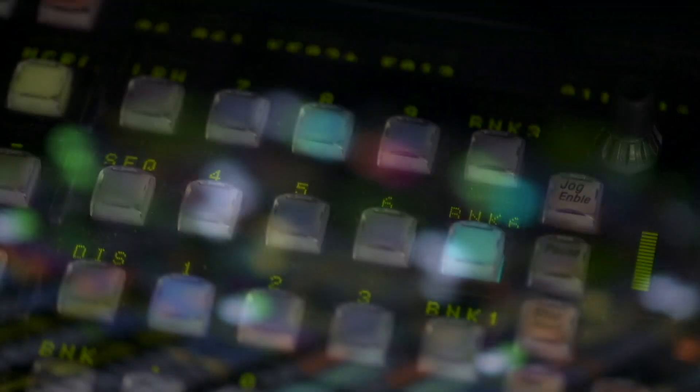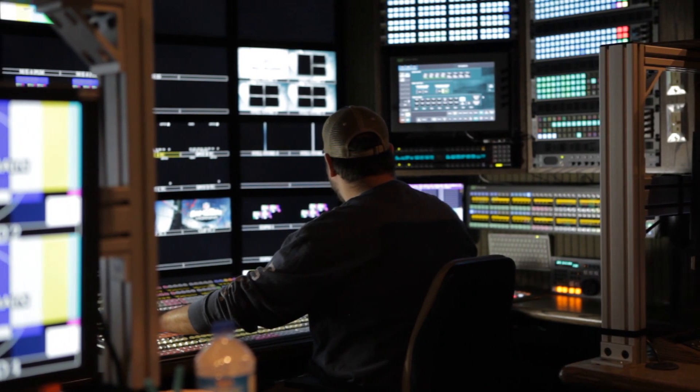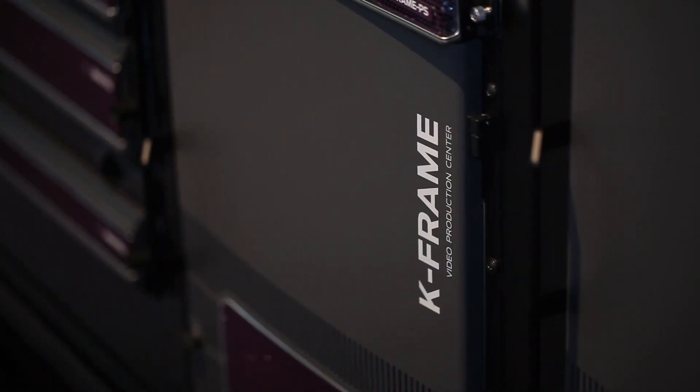The Performance Switcher line of products at Grass Valley, a Belden brand, continues to lead the broadcast industry through technology innovation and evolution that keep customers on the leading edge. Our latest addition to the Cayenne and Carrera family of video production centers is the Carrera K-Frame S-Series. So what is the S-Series? It's a mid-range solution that combines the ultimate switching performance with the affordability you need.